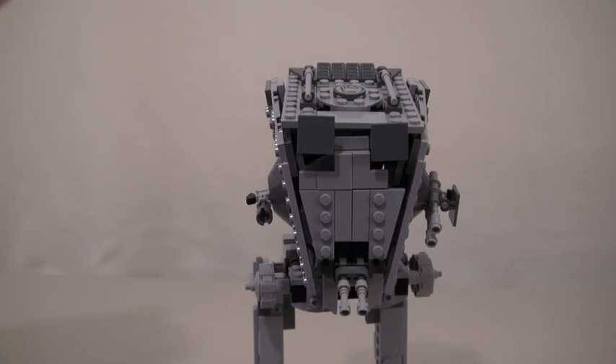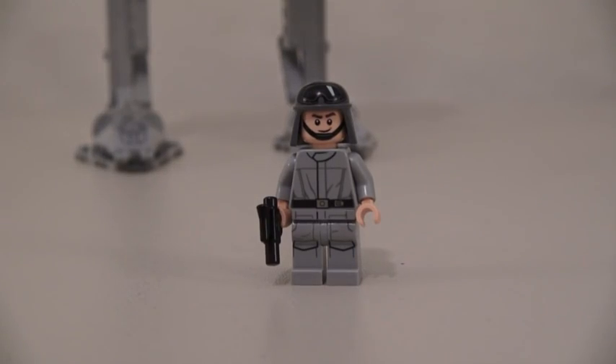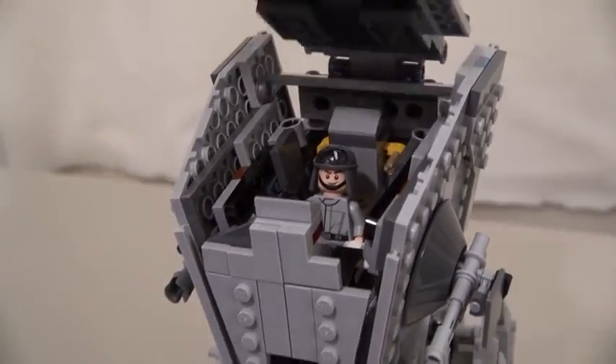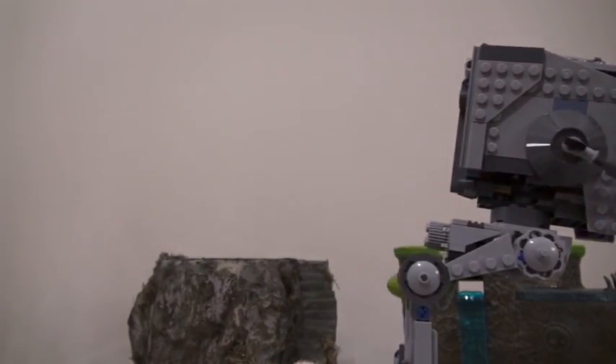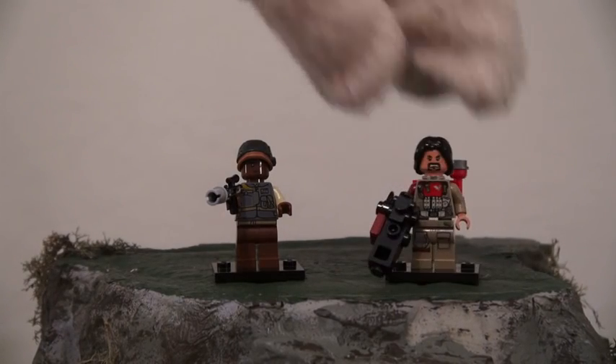Take that! The cool part about this Walker is that the top opens up, so you can put some figures inside! And the first figure we get with this set is the AT-ST driver! Don't mess with me! Put this guy in the driver's seat, and he's ready for some action! Now it's time for this AT-ST Walker to stomp its way to victory! But of course, this set comes with two more figures that are gonna try and stop him!